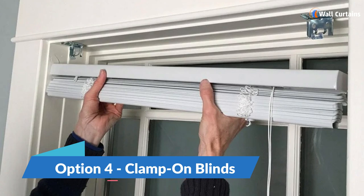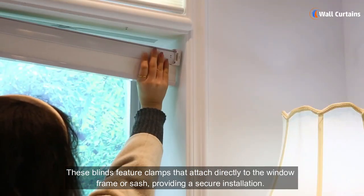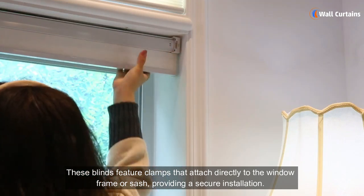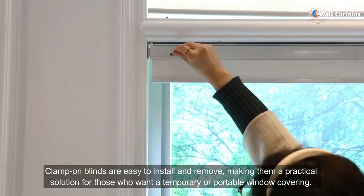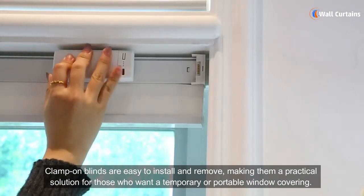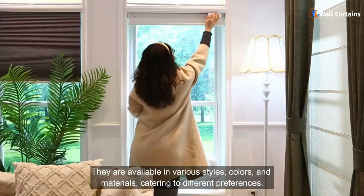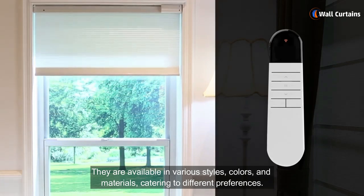Option four: clamp-on blinds. These blinds feature clamps that attach directly to the window frame or sash, providing a secure installation. Clamp-on blinds are easy to install and remove, making them a practical solution for those who want a temporary or portable window covering. They are available in various styles, colors, and materials, catering to different preferences.